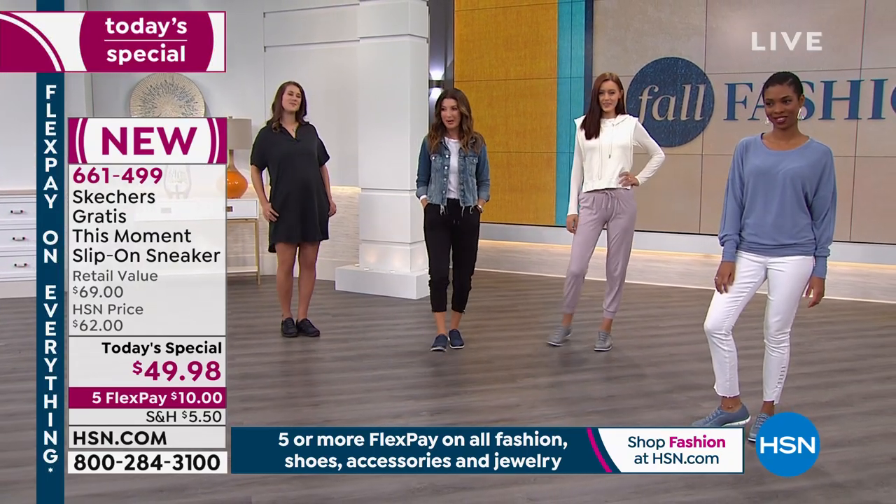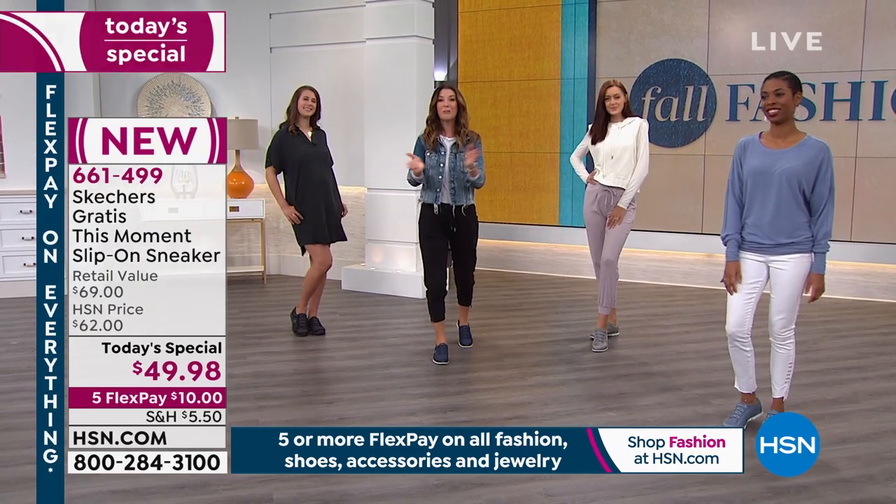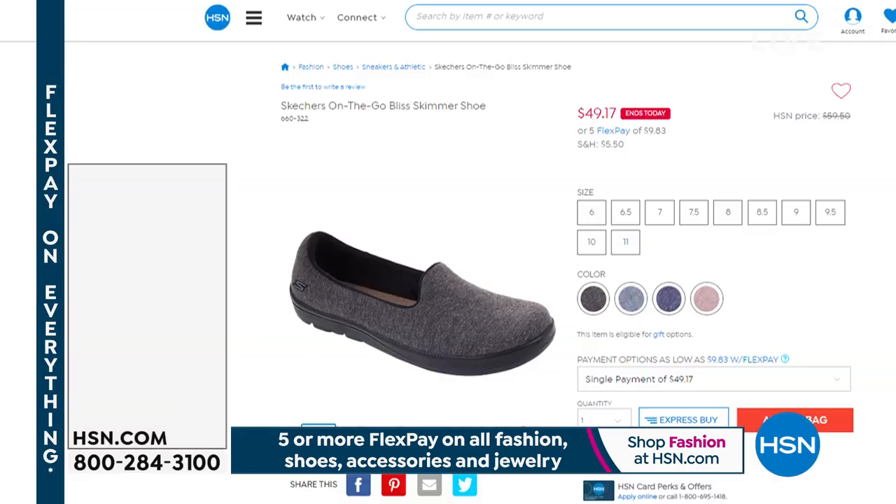They give you a lot of happiness with every single step. Don't go anywhere — make sure you place your order online at HSN.com or give us a call.